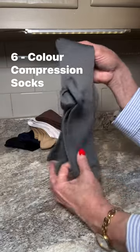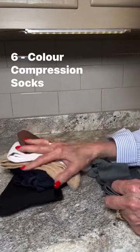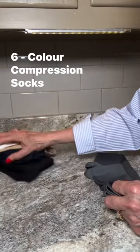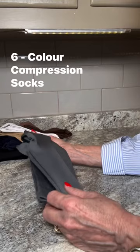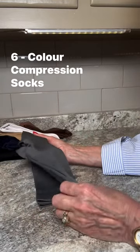Hi everyone. Today I want to talk about something that's made a significant difference in my daily routine — these amazing compression socks with 20 to 30 mmHg. I initially bought them to address leg fatigue and circulation issues that come from being on my feet most of the day.